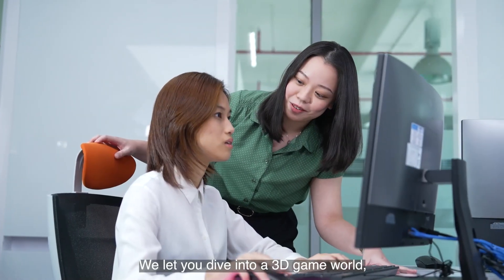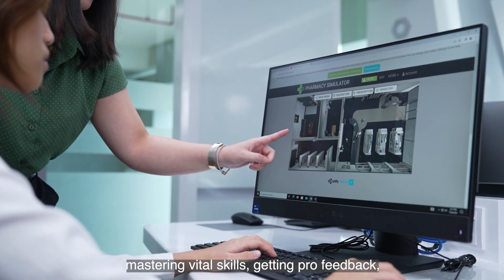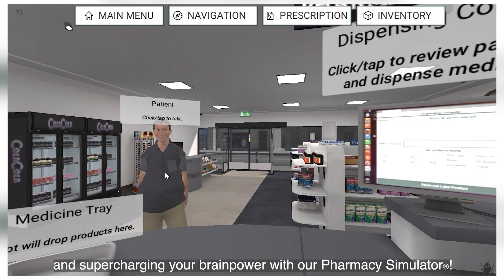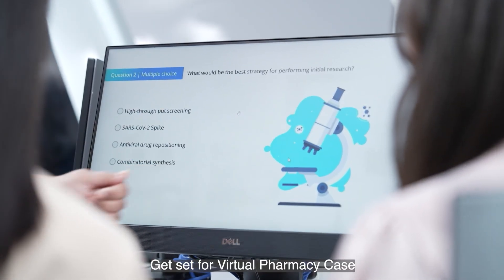We let you dive into a 3D game world, mastering vital skills, getting pro feedback, and supercharging your brain power with our pharmacy simulator. Ready for the next level?